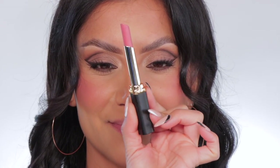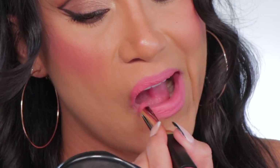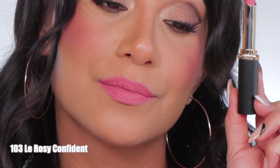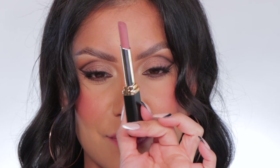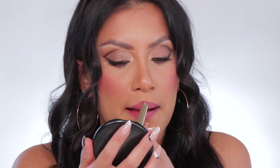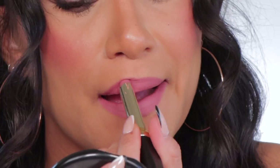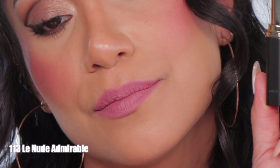First one up is 103 La Rosie Confident. This is La Rosie Confident. Moving on to 113 La Nude Admirable. This is La Nude Admirable.